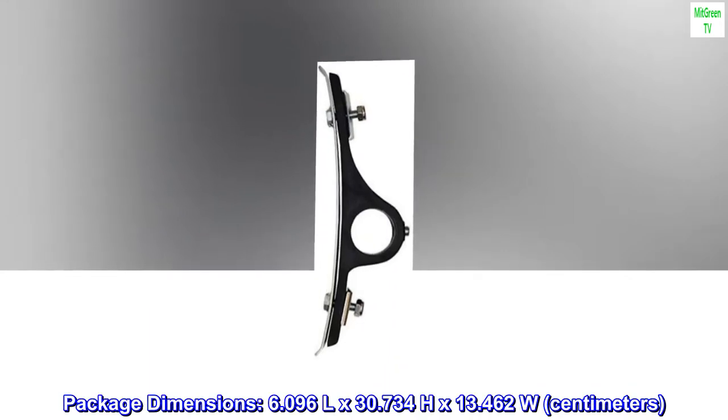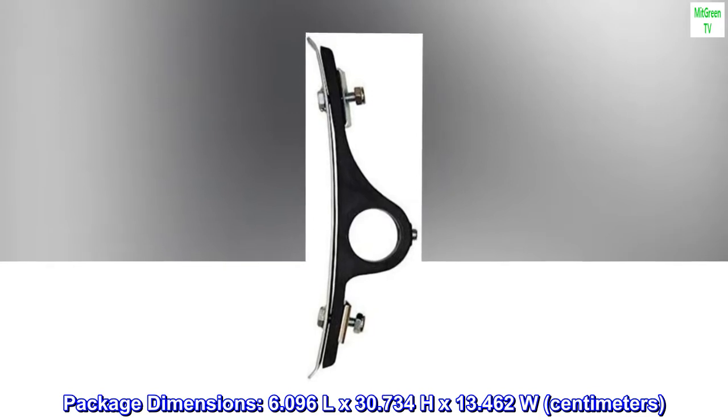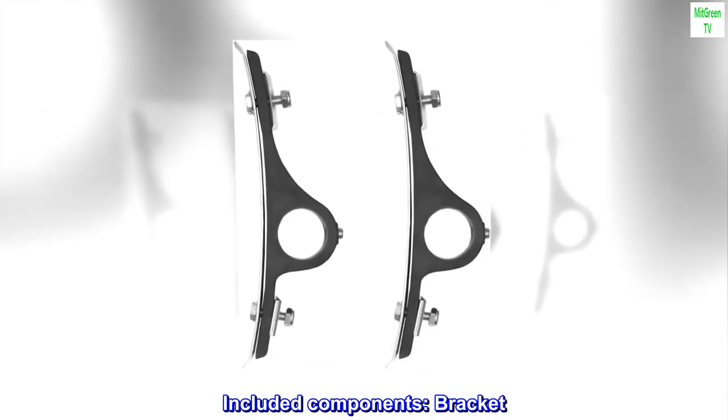Package dimensions: 6.096L by 30.734H by 13.462W centimeters. Included components: bracket.